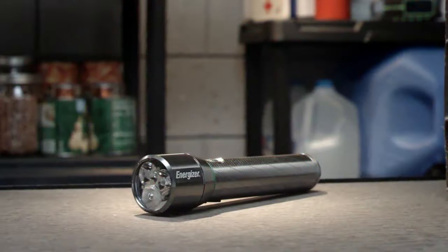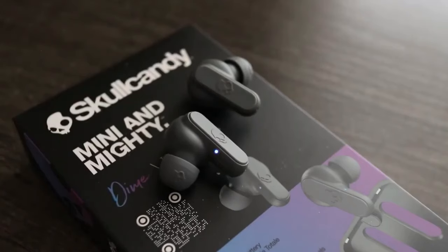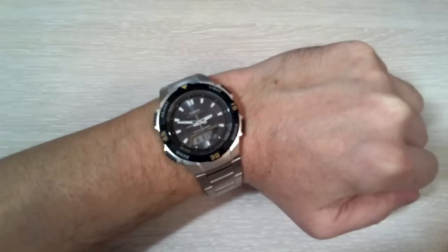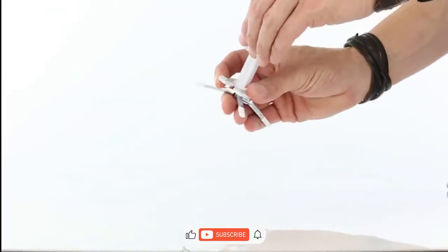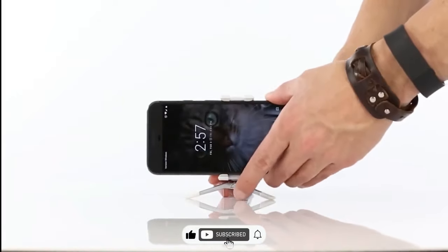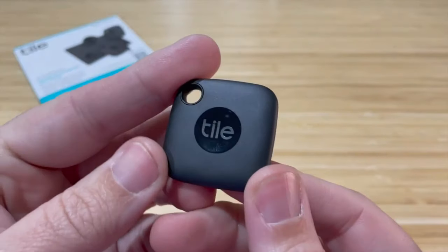Everyday carry gadgets on the next level! Did you know that on average your everyday carry adds up to almost 5 pounds? Let's jump right in and explore some ingenious gadgets that not only lighten your load but also elevate your everyday carry to a new level of functionality.